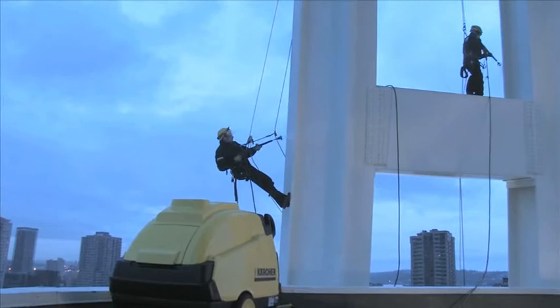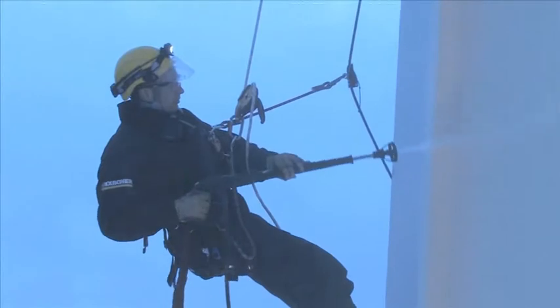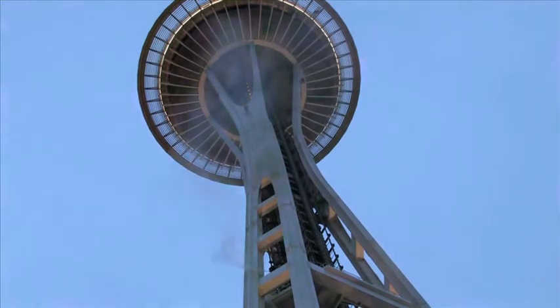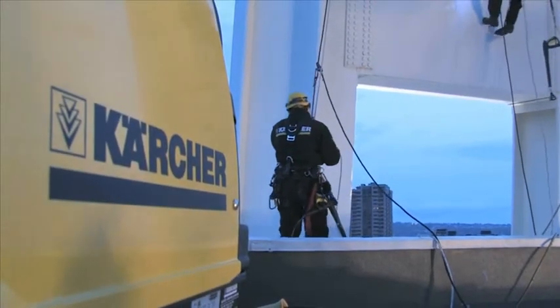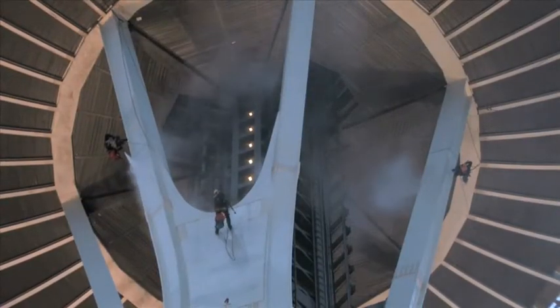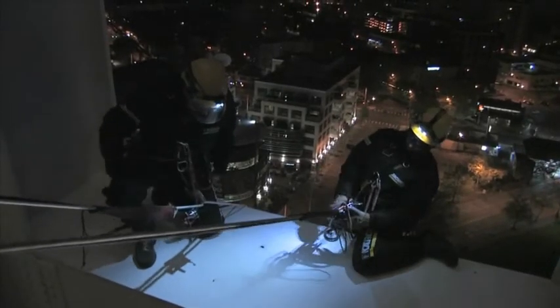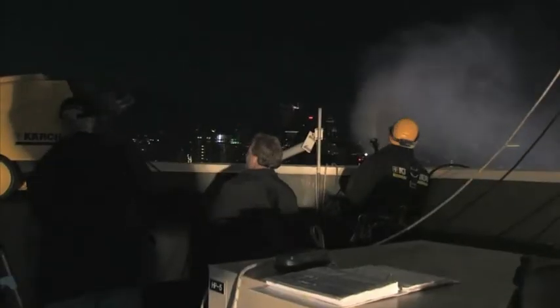The ecologically friendly cleaning method Karcher used for Mount Rushmore in 2005 was also applied at the Space Needle. The process is 100 percent green and is accomplished with very hot water and high-pressure washes, replacing the need for harsh chemicals and ensuring that the Space Needle has been restored to its shining glory. A team of highly qualified professionals descended from the top of the Space Needle, cleaning only with pressurized water.